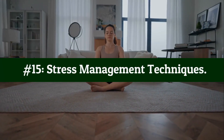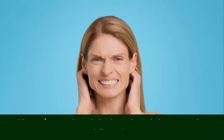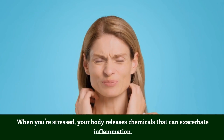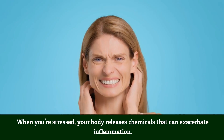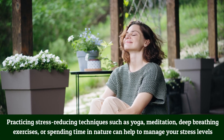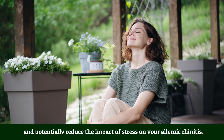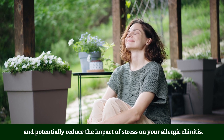Number 15: Stress management techniques. Stress can sometimes worsen allergy symptoms. When you're stressed, your body releases chemicals that can exacerbate inflammation. Practicing stress-reducing techniques such as yoga, meditation, deep breathing exercises, or spending time in nature can help manage your stress levels and potentially reduce the impact of stress on your allergic rhinitis.